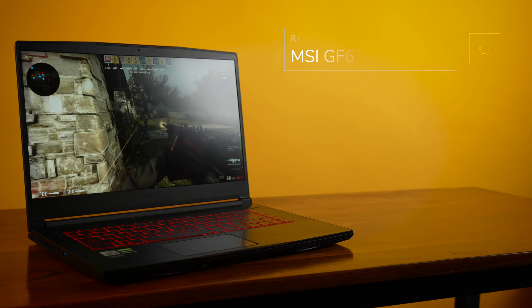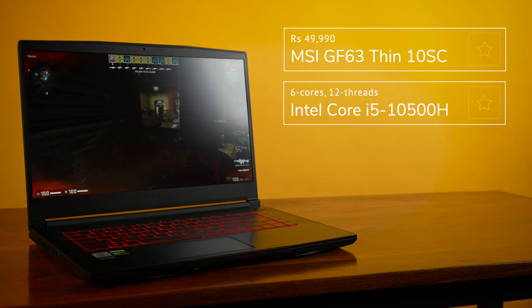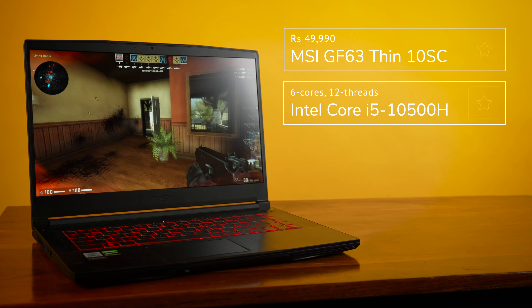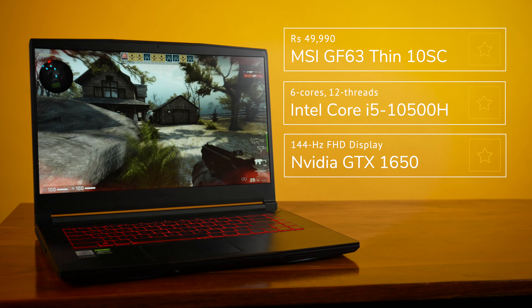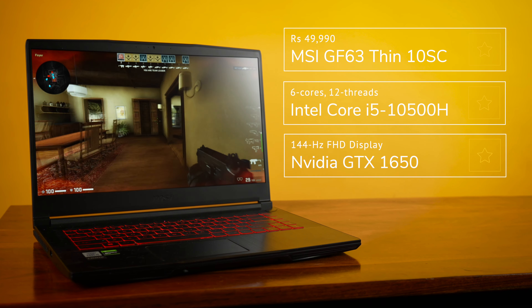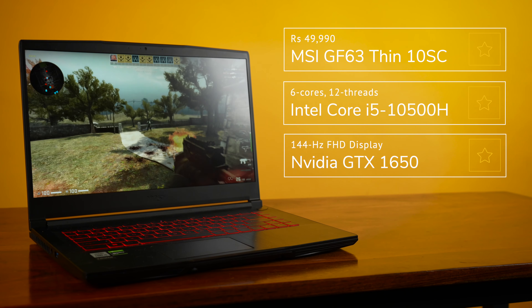With prices starting at Rs.50,000, the GF63 Thin line is a great place to start if you're a student or just someone looking for an affordable gaming laptop. The model I'd recommend is the GF63 10SC. It's powered by an older 10th gen Intel CPU, but the Intel Core i5-10500H is no slouch when it comes to gaming or productivity, and you're going to see minimal improvements by going for a more expensive 11th gen or 12th gen CPU. The GPU is an Nvidia GeForce GTX 1650, paired with a fast 144Hz FHD display, 8GB of RAM, and 512GB of NVMe storage. If you're into esports titles like Counter-Strike, Valorant, or even Rocket League, you really can't go wrong with this config.